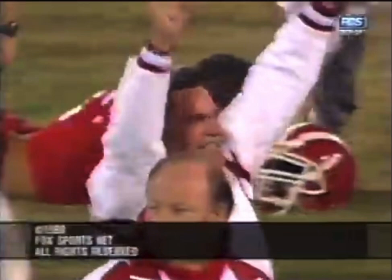Two years in a row in this final, the underdog has come in and upset the defending champion. Mater Dei, a tremendous job up and down — Matt Grudegood, Lukash, the defense — an unbelievable job. Congratulations to the Monarchs!